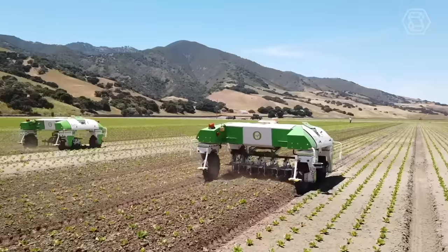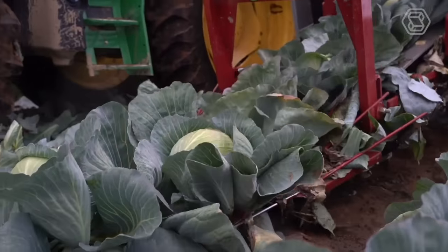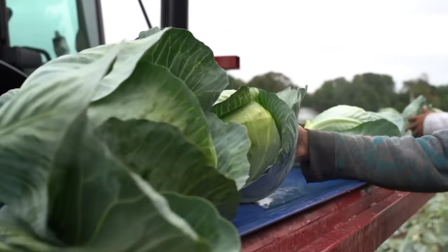Welcome to Smart Tech, the channel where we explore the latest advancements in agricultural technology and agroengineering.